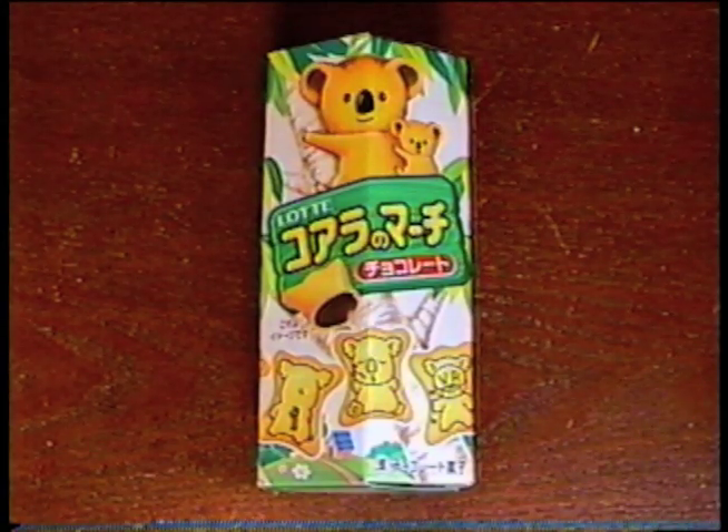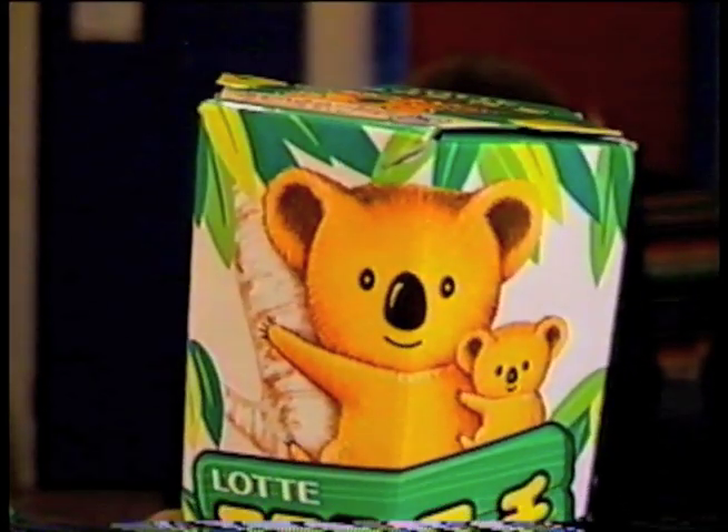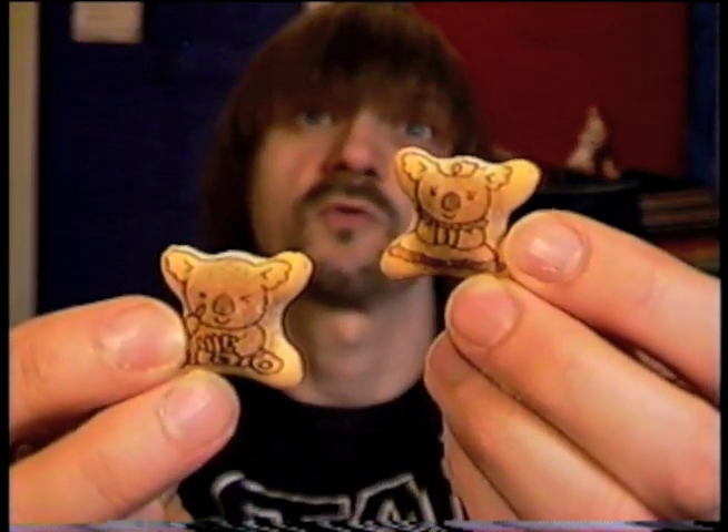Now I'll eat the Lotte chocolate filled koala cookies. I like cookies. Each of these little cookies has a koala printed on it — see that right there? They have a different koala on each one. One's a little girl koala, maybe, and a little boy koala.